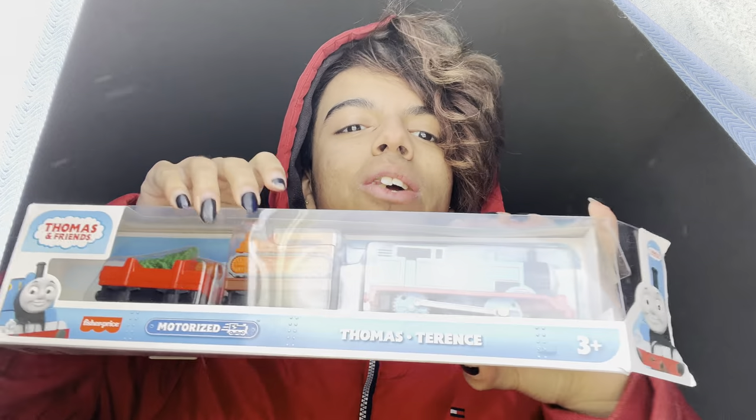I'm gonna be trying to open this with my fingers. I'm actually in a rush to do this unboxing because I want to do Terrence Breaks the Ice. My cat's about to jump — amazing. So I'm opening this up right now with my fingers. There we go, I got it. So here we have Thomas and Terrence, the new motorized sets.